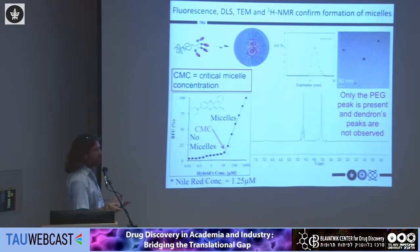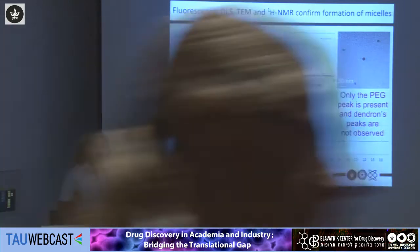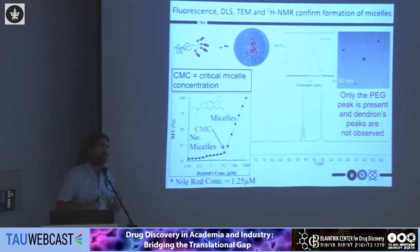We use dynamic light scattering and TEM to characterize the sizes and shapes of our structures, and we also use NMR in water. In the NMR spectrum in water, all the peaks from the dendron disappear — whatever is in the core has very low mobility and very short relaxation time, so the peaks broaden until they disappear. This is a great indication of what is in the core versus the shell of these spherical structures formed in solution.